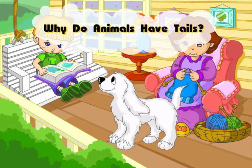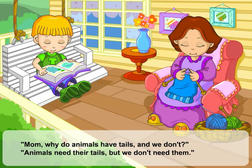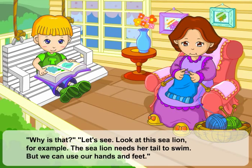Why do animals have tails? Mom, why do animals have tails and we don't? Animals need their tails, but we don't need them. Why is that?